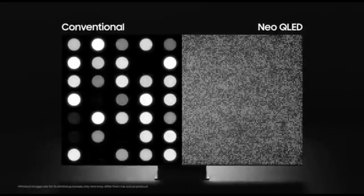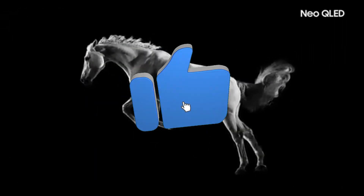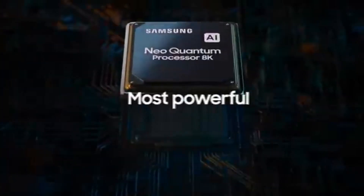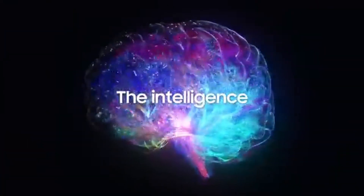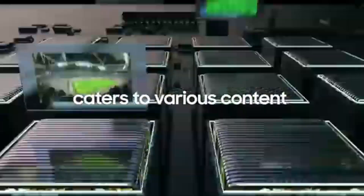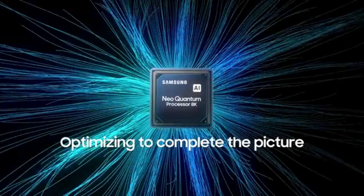With 8K resolution, you can experience unprecedented clarity and detail. Quantum HDR technology improves contrast and color, bringing every image to life with breathtaking brightness and realism. Powered by the Neo Quantum Processor 8K, this TV optimizes picture quality through complex algorithms. The QN900A features an infinity screen design, which minimizes bezels to maximize the screen-to-body ratio.